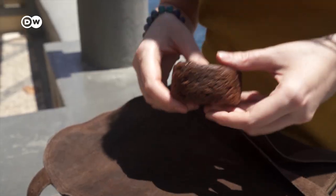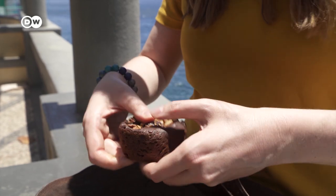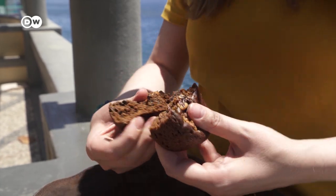So here comes my tip number three: try the bolo de mel. You can find it in almost every bakery shop around Madeira. So you actually break it in the middle. Let's try it. Tastes very Christmassy, a bit like gingerbread. It's really good.